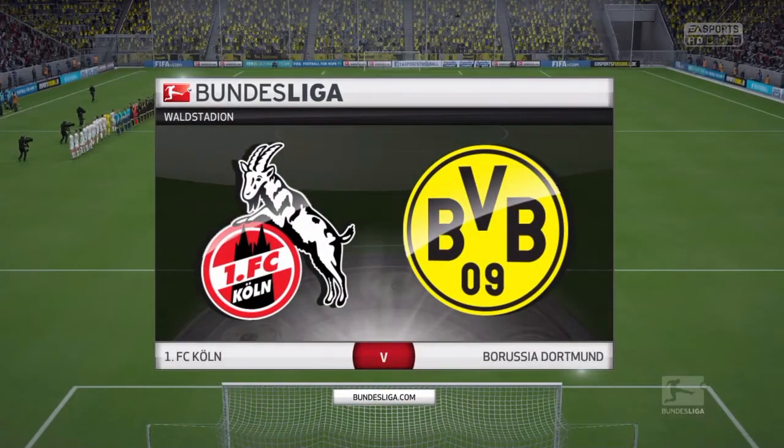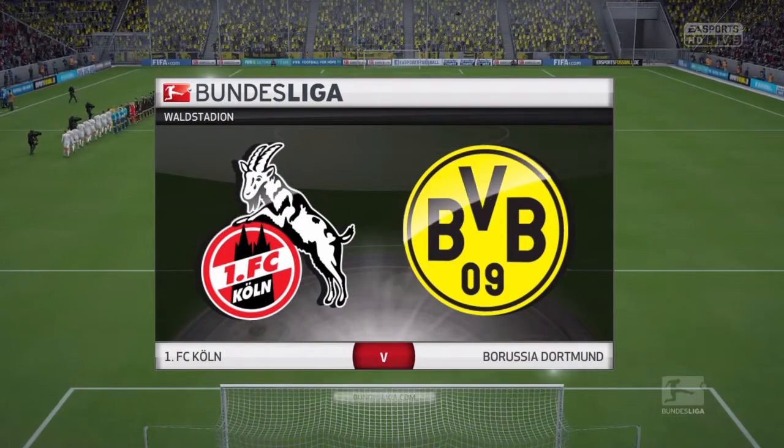Hi there, I'm Martin Tyler with me today, as always, Alan Smith. Thank you, Martin. Looking forward to this one. Should be a good game.